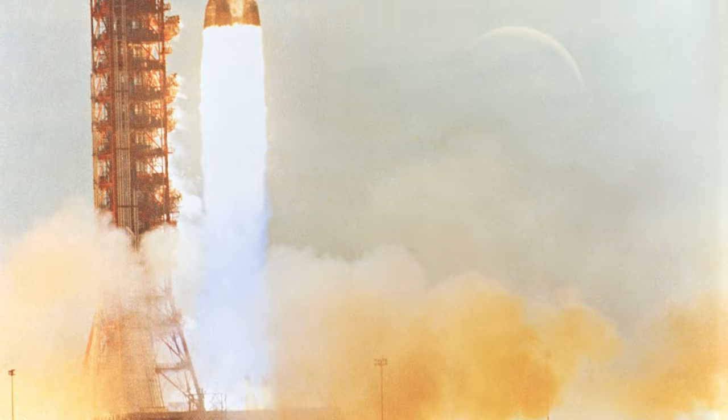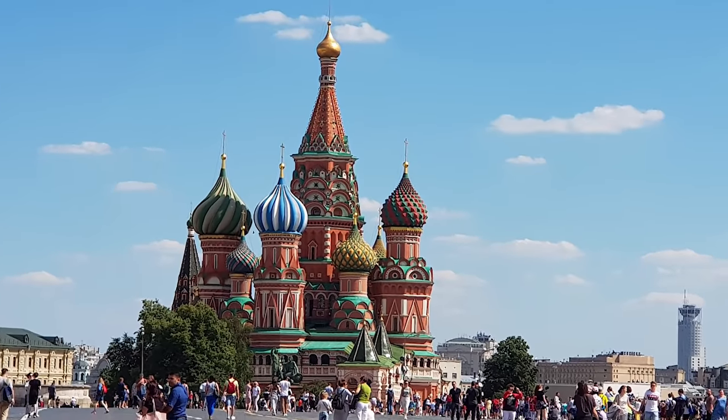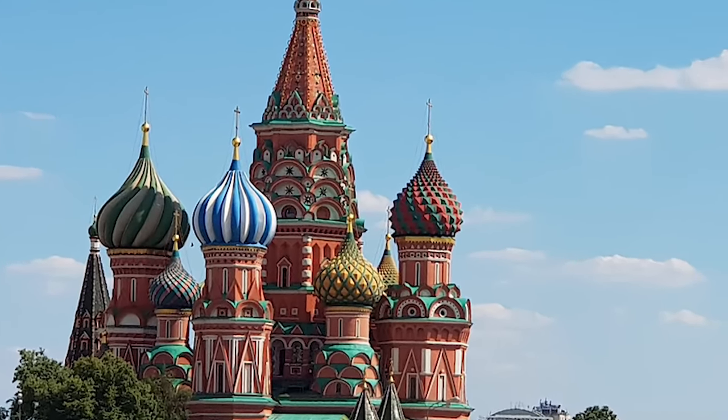While NASA was putting all of their efforts into landing a man on the moon in the 1960s, the Soviet Union was equally busy with other space-based projects. The Venera program was a 23-year-long mission, lasting from 1961 to 1984, and would see humanity breach the atmosphere of another world for the very first time.